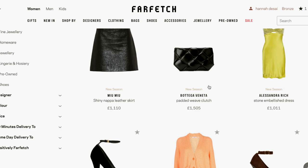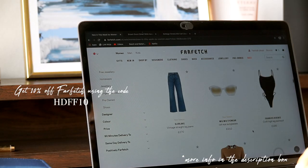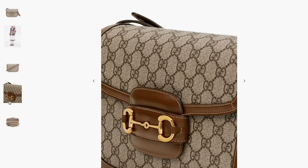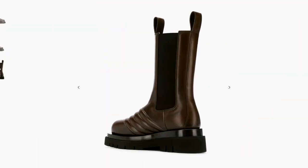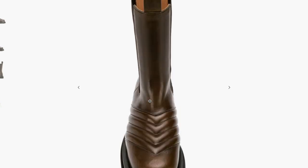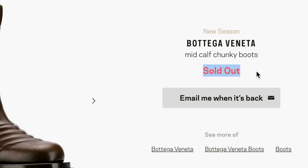I'm starting with Farfetch because there's something that I have my eye on. Farfetch is an amazing website because it stocks a really wide range of luxury goods, from small independent designers to larger fashion houses such as Gucci. I like to browse the new in section because they always keep it very up to date. These Bottega boots have been on my radar, but they're a little bit out of my price range, and they're also sold out — you have to really be quick with Bottega products right now.